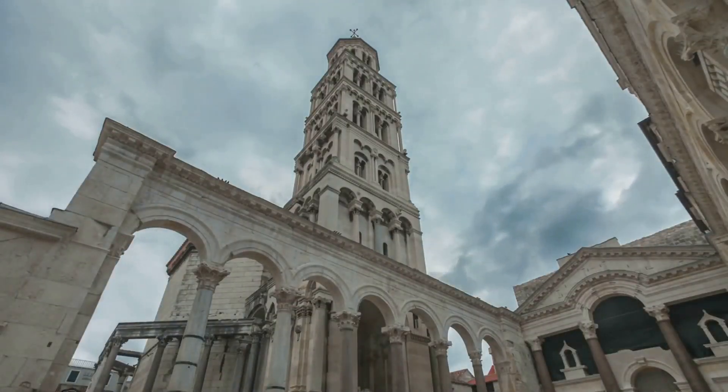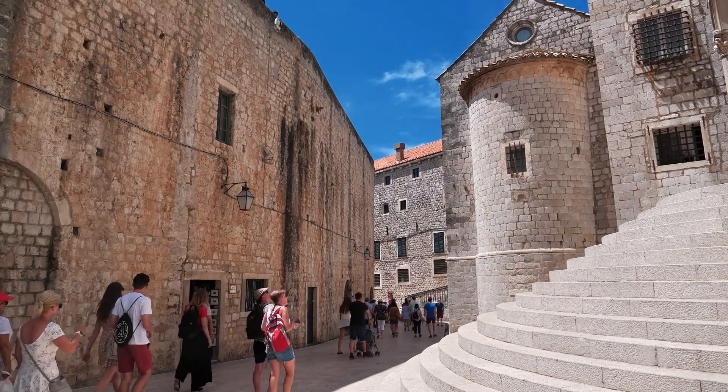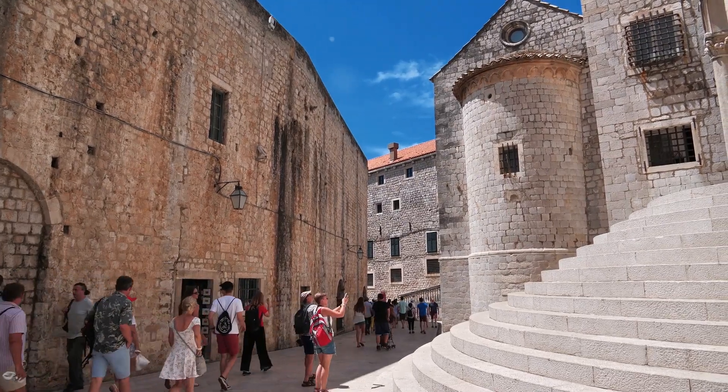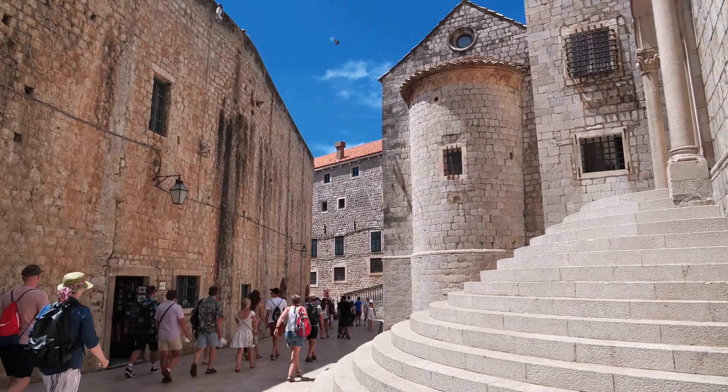For history lovers, a visit to Diocletian's Palace in Split is a must. This ancient Roman palace is more than just ruins — it's a living part of the city where you can shop, dine and explore.